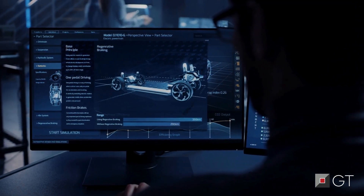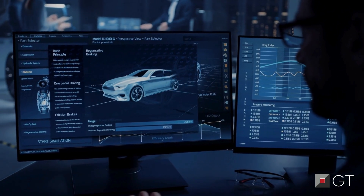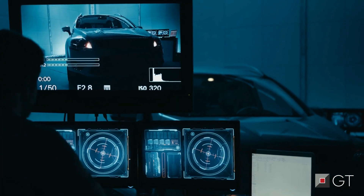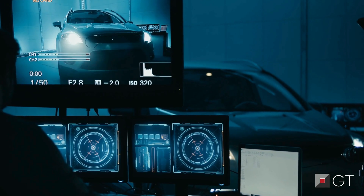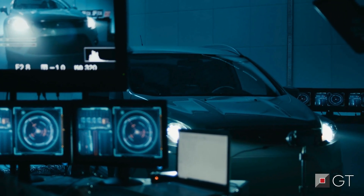Companies developing electric powertrains face the daunting task of managing design complexity, optimizing system efficiency, seamlessly integrating complex components, and meeting stringent performance and safety standards — all within the constraints of a limited budget.